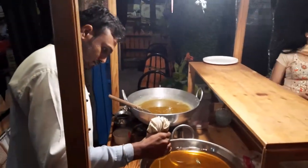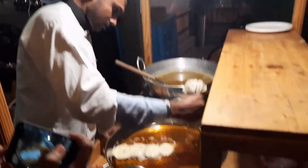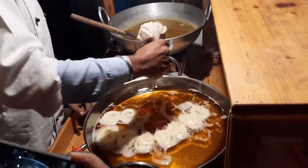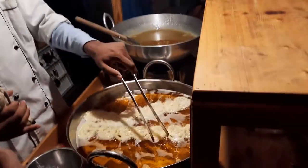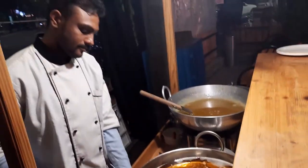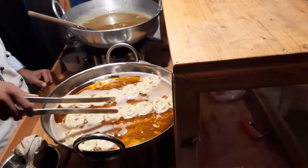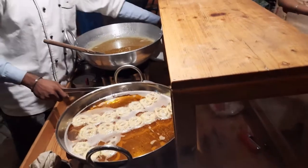Here is the live counter for jalebi — right out of the oil, look at it go! So you have this live jalebi and rabdi counter, which is a great addition.